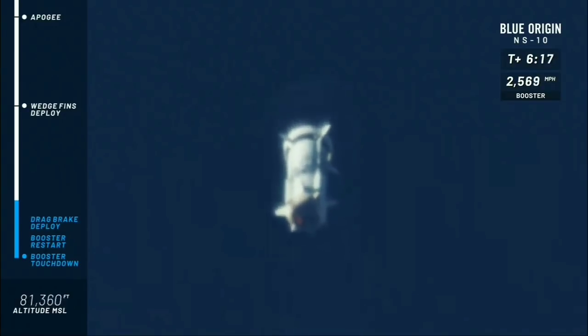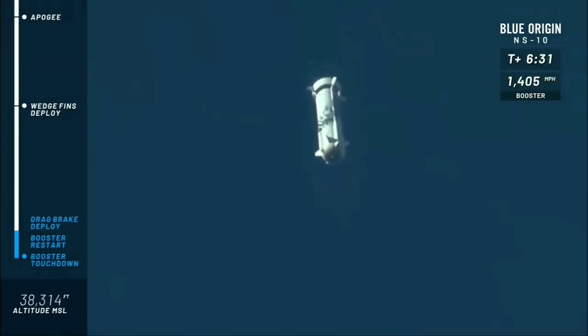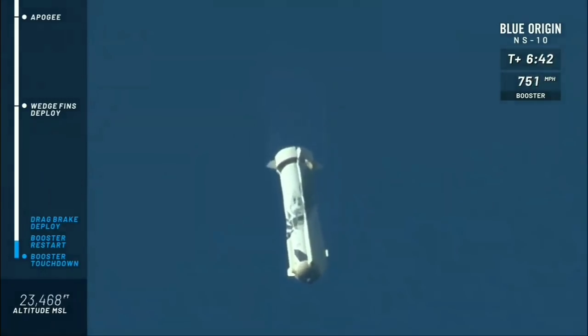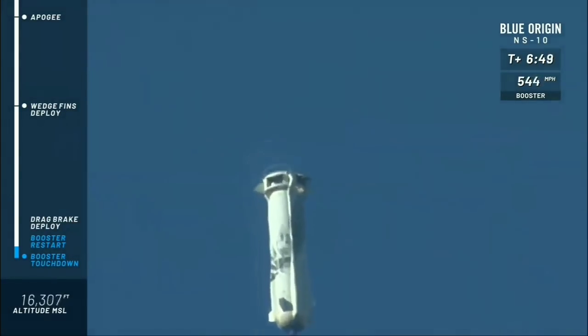Thank you again everybody for joining us live for this 10th mission of the New Shepard test program. Everything looking nominal in flight so far. We hit an apogee of 350,000 feet — another beautiful flight for New Shepard and the team. Next, we're looking for the drag brakes to deploy. There we go — drag brakes deployed, cutting the speed.